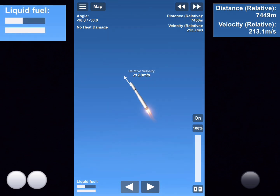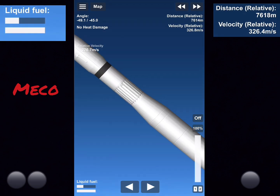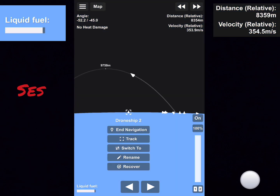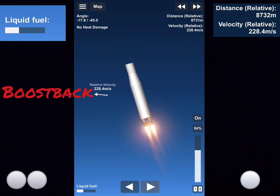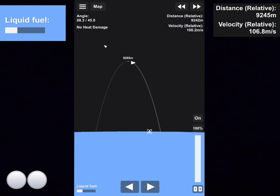Stand by for staging. There we go. We're going to navigate to that drone ship. We're going to get a boost-back burn. There's the boost-back burn. We're going to get that booster back down towards the drone ship.